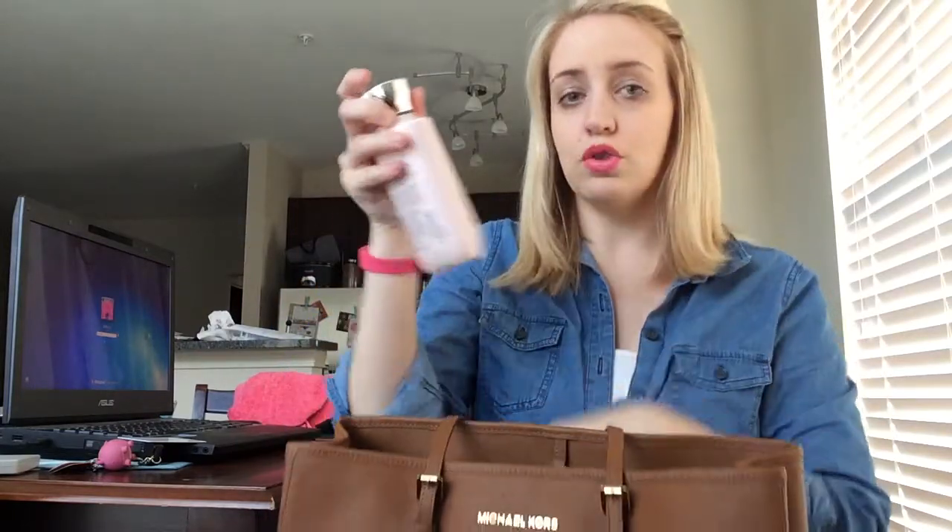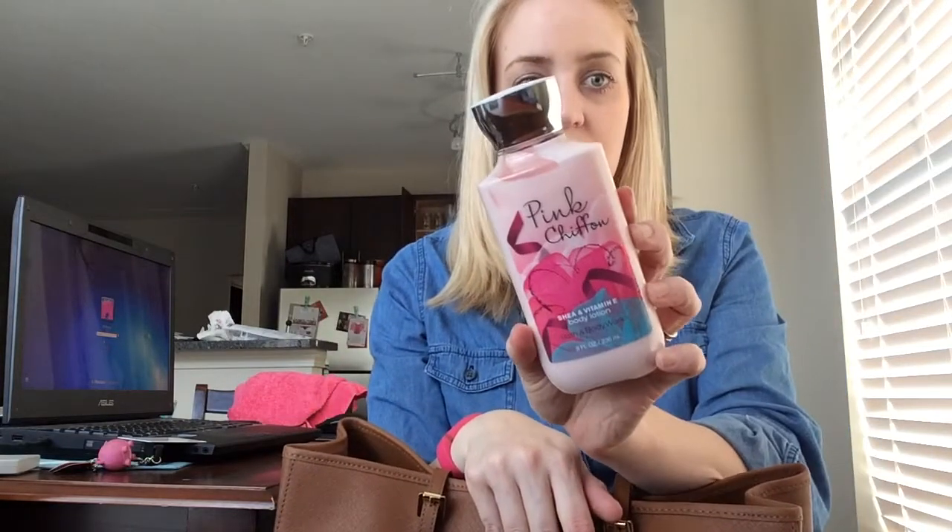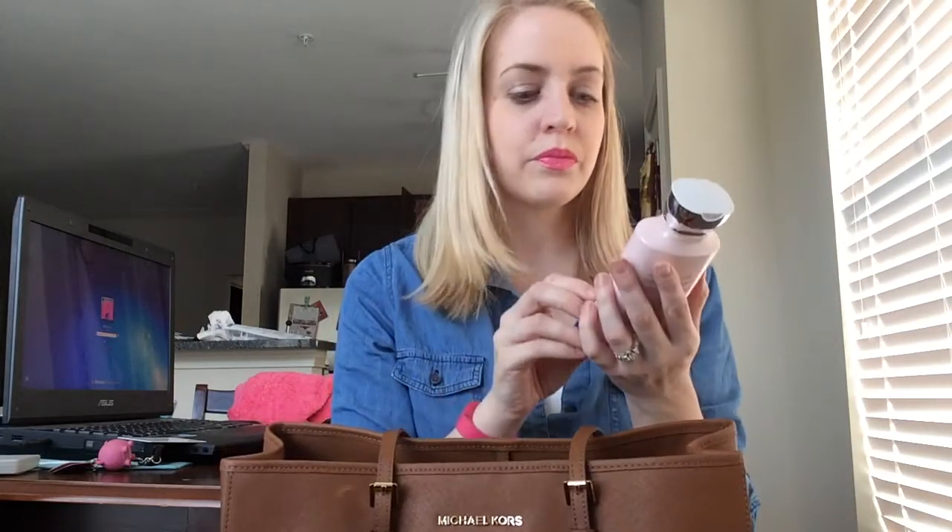First off I have a lotion — this is the Pink Chiffon Bath and Body Works lotion. I'm sorry if this lighting's bad, and sorry about the mess in the background. We're moving, so y'all know how moving is. I only have a couple days left at my job before we move, and this was in my desk drawer, so I put it in my purse.